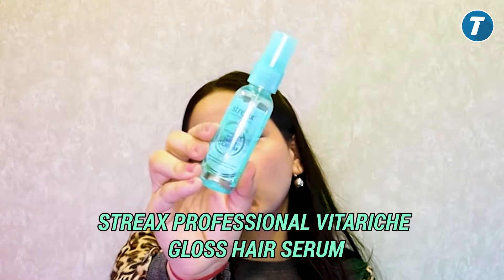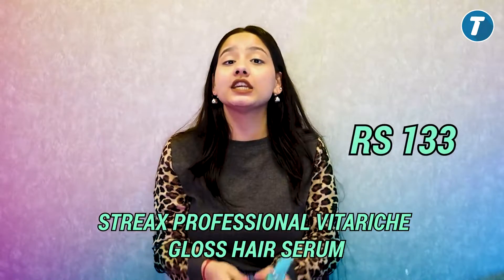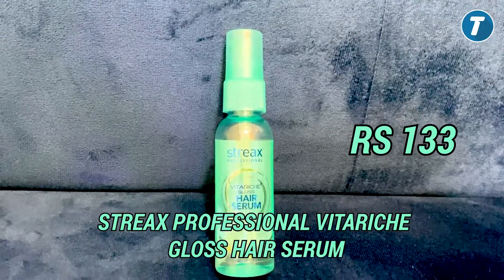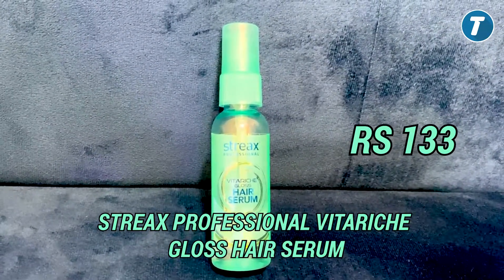Our third product is Streak Professional Hair Glossy Serum. Its price is ₹163 and you will get a 45ml product. Its rating is 4.4. As the name suggests, it is a very glossy hair serum.